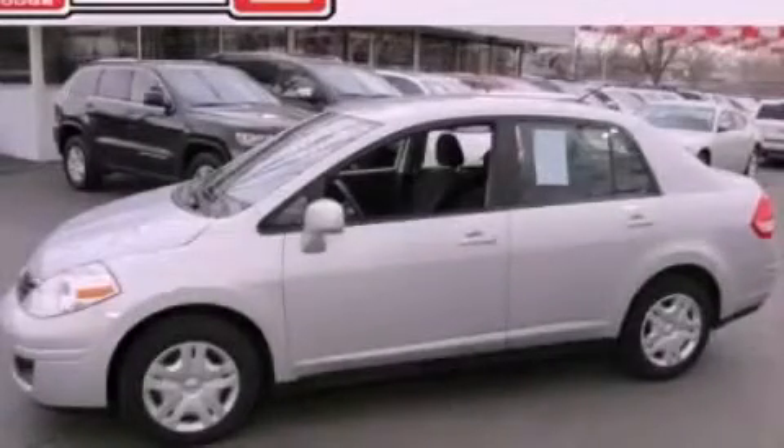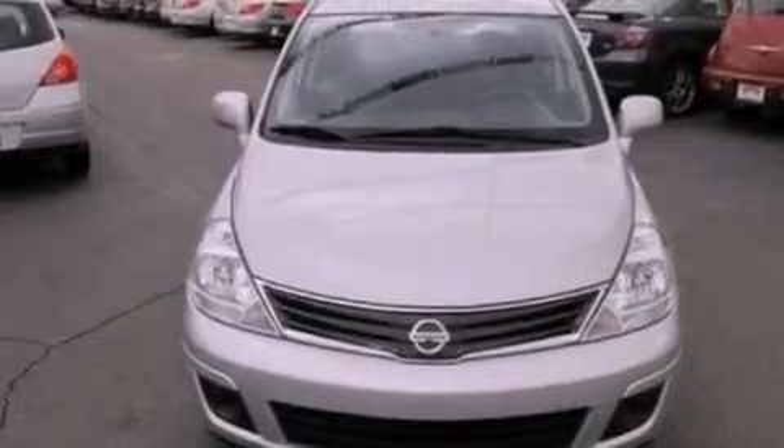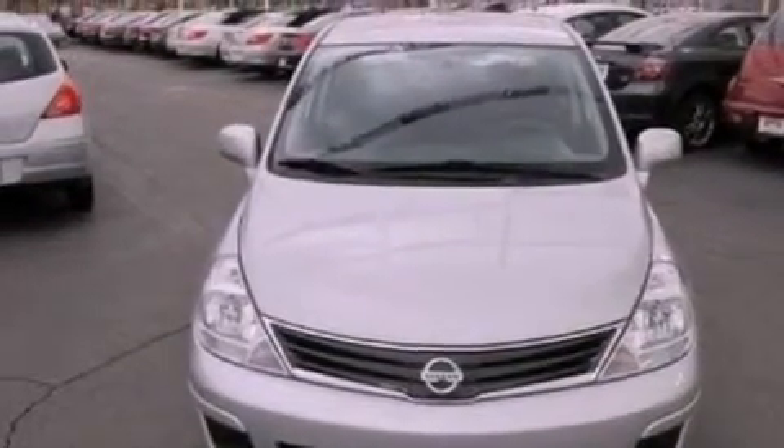This is a 2011 Nissan Versa. It has a 1.8-liter four-cylinder engine and an automatic transmission.